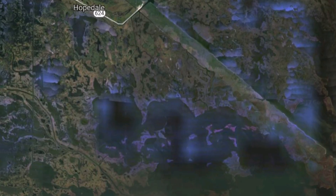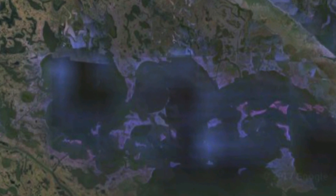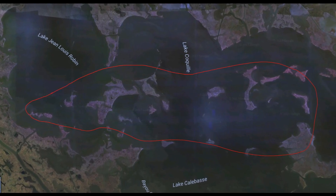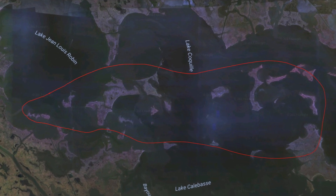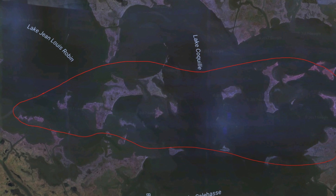The islands south of Hopedale in Lake Robin and beyond are one of my favorite late spring, early summer locations to find trout. I really like fishing around islands, hitting the points and the quietness that they bring.